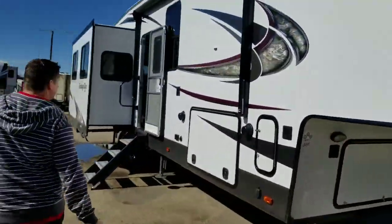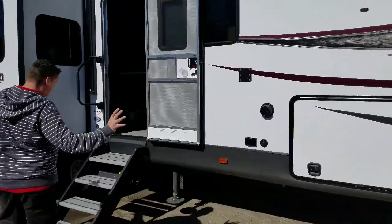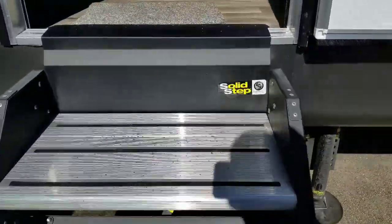This has three slides, which gives you a lot of room. It's about 37 total feet. And look at these new steps — very solid, very easy to get into.